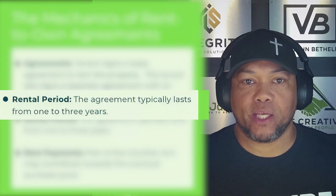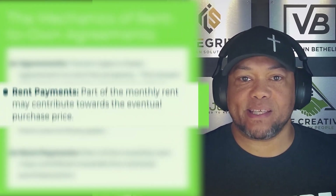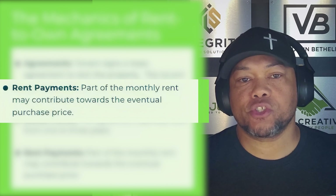Also in that lease agreement, you want to make sure that you clearly define the period — whether it's going to be one year, two years, or three years. I've seen some people do it up to five years, but you want to have that clearly defined. The other thing to clearly define in the option agreement is whether a part of the monthly rent is going to contribute towards the eventual purchase price of that property. We actually have a percentage of their rent payment go towards the purchase price should they exercise the option. Some people do it where there's no part of the payment that goes towards the purchase price — this is totally up to you, but outline it clearly in your original agreements.